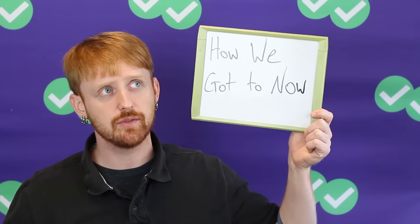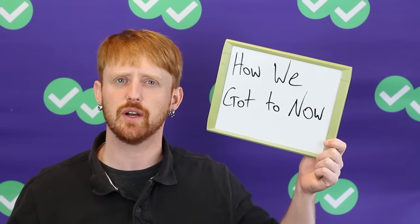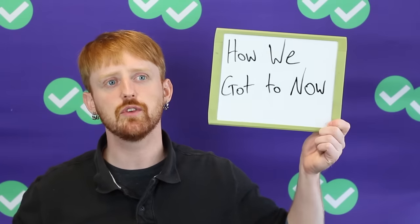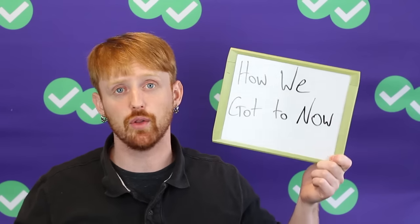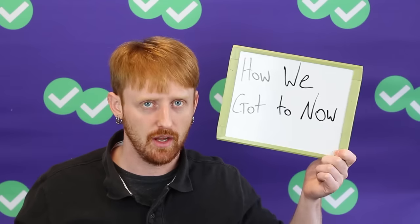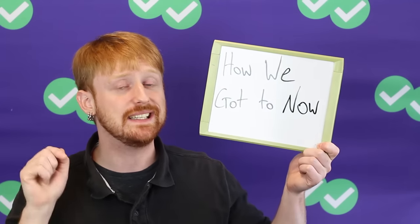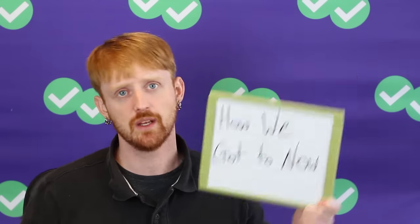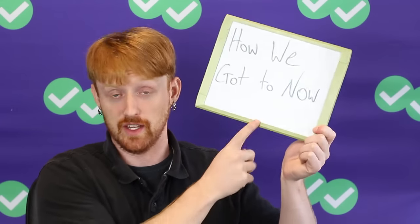I started thinking about this the other day because I was watching a documentary series called How We Got To Now. This is a relatively new series — it's from last year, from 2014. It's only, I think, six episodes, and they're pretty short, not full movies. It's an interesting series because it describes people and events in history that led us to the current world. For example, there's one episode that's about glass — how glass was created, how it became more advanced over time, and the specific people who helped create that technology. This is really helpful for the TOEFL because the TOEFL likes to give you subjects similar to the things you see on this show.